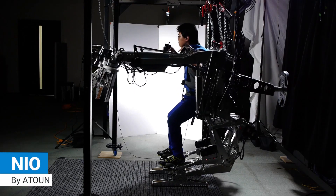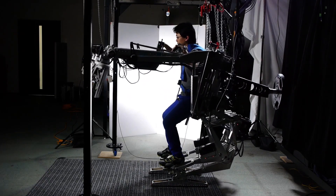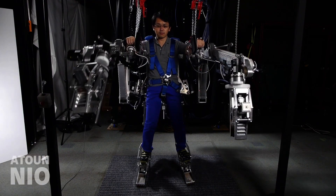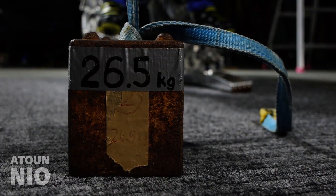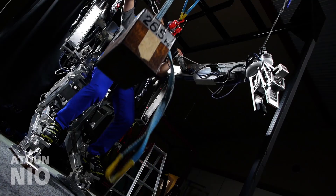NEO A TOWN Powered Suit: inspired by the Wayland P5000 Powered Loader from the Alien movies, this robotic exoskeleton is designed to be used in construction, emergency response, and heavy manufacturing.